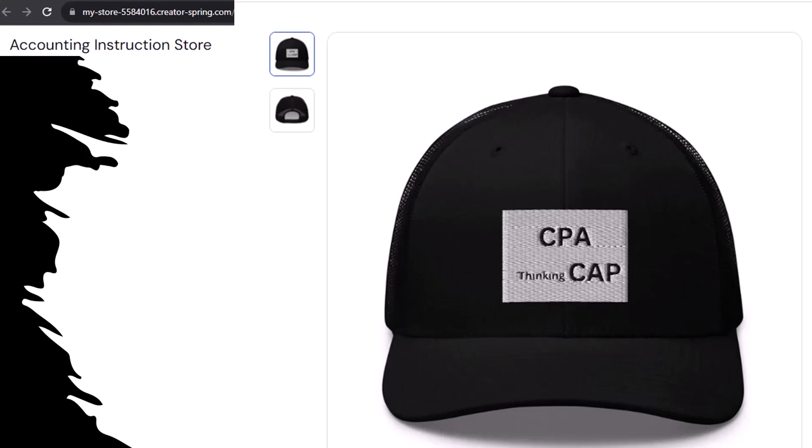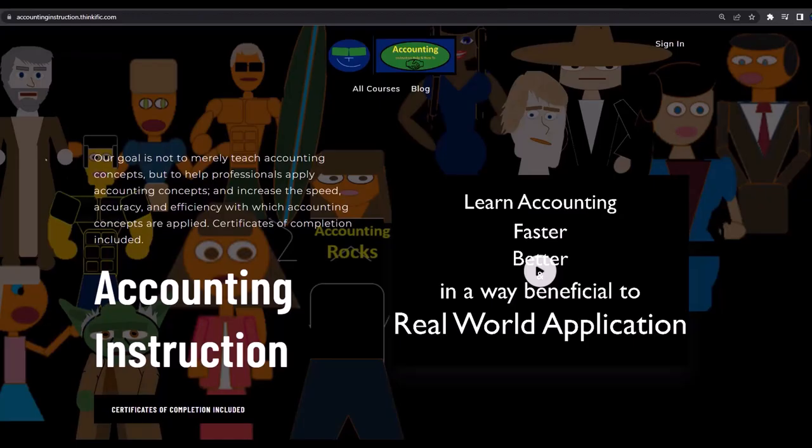Because the scientific survey participants could really use some extra cash. If you would like a commercial-free experience, consider subscribing to our website at accountinginstruction.com or accountinginstruction.thinkific.com.